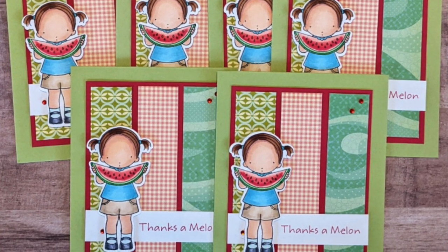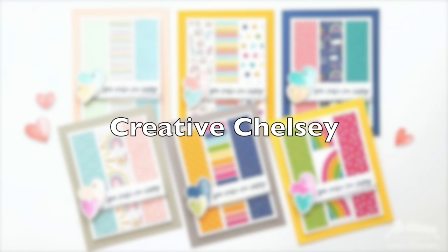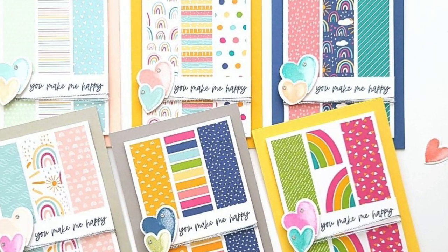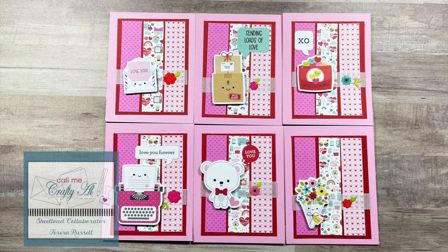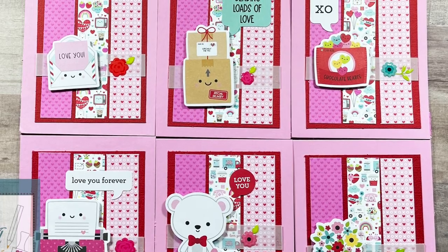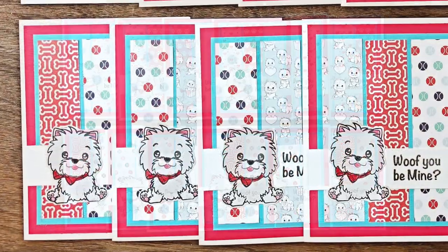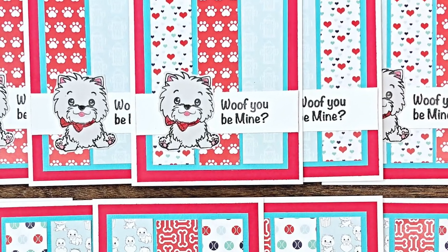Chelsea of The Creative Chelsea Channel used a rainbow paper pack from Stampin' Up for her cards and I am in love with the bright fun colors - and you know that I also love a rainbow. Teresa of Fresh and Renewed with Teresa created a set of six super fun cards - I love all those cute focal points, especially that little envelope in the top left. Beth of Bourbon Creek Crafts created two sets this month; both use the same sentiment and focal image but different pattern papers. They are so cute and I love that punny sentiment.